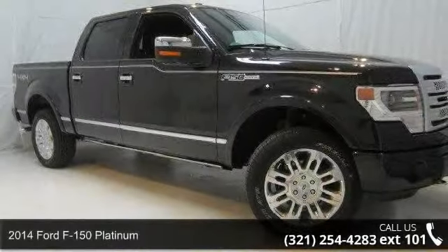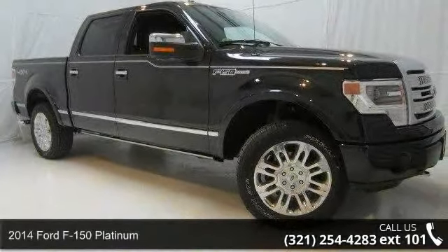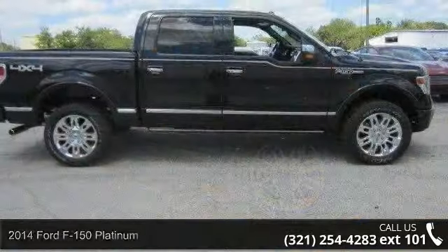Step onto the 2014 Ford F-150 Platinum. This may be the set of wheels you've been looking for.